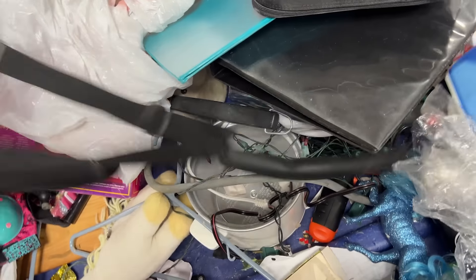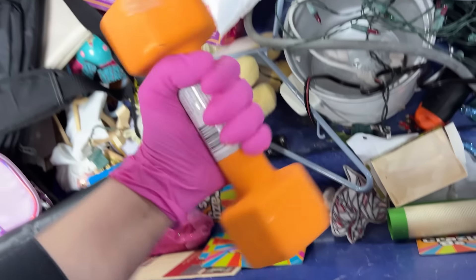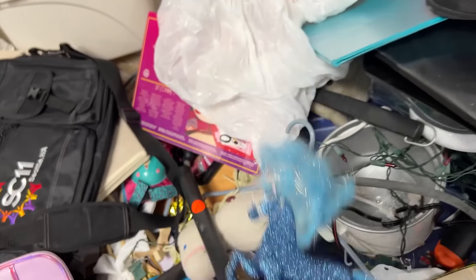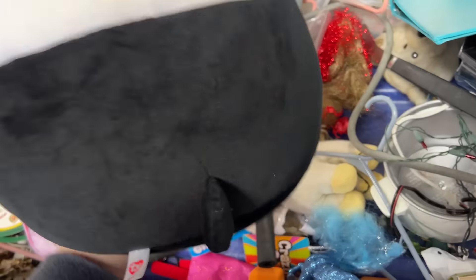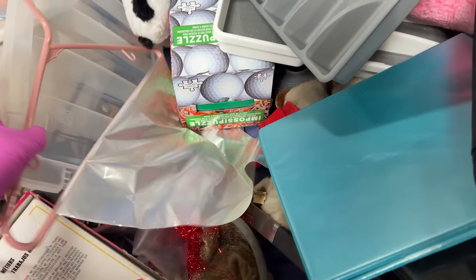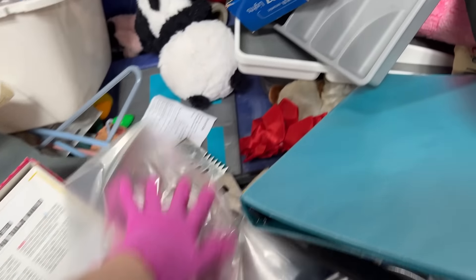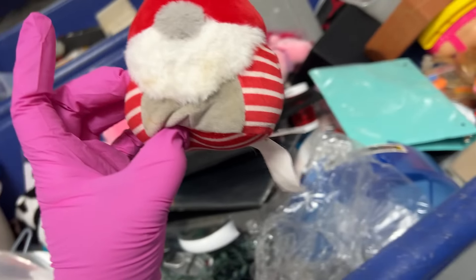Got some more plush — oh wait, it's heavy! A sparkly horse. A tie. An impossible puzzle — that would be impossible! Golf balls. Oh, here's a little Christmas ornament.